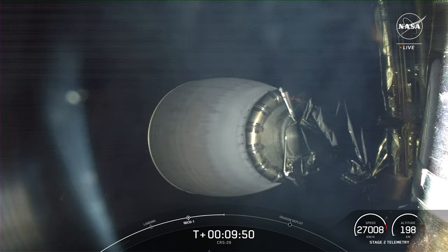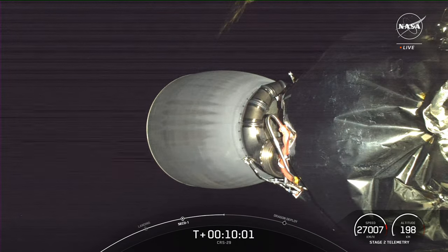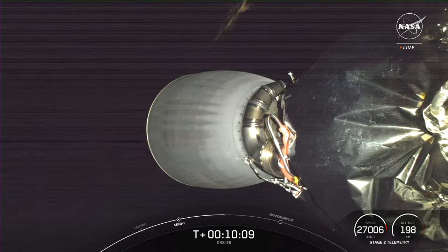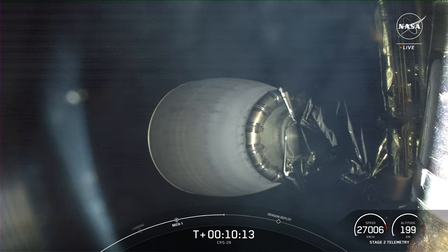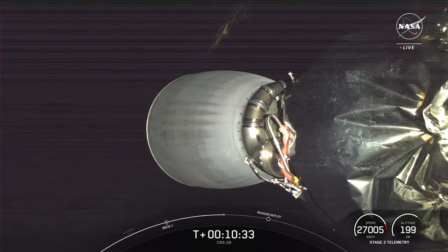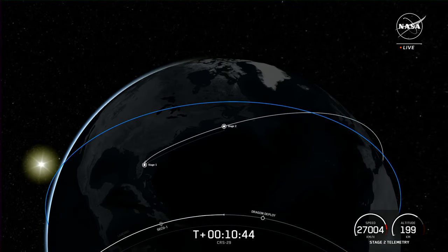Dragon separation from the Falcon 9 second stage is coming up in just about a minute. As a reminder, this is the second flight for this Dragon capsule, having previously supported Crew-7's trip to space in August — and today's flight also marks the 21st reuse of a Dragon vehicle overall. Dragon has 16 Draco thrusters, each with the capability to deliver 90 pounds of force. There are four pairs of three thrusters spaced evenly around the capsule to help control and guide the vehicle, as well as four forward bulkhead thrusters underneath the nose cone. Today the vehicle does not have Super Draco thrusters, seats, or life support systems as it's not carrying crew, saving on weight and allowing for faster refurbishment.